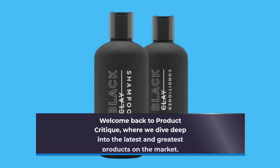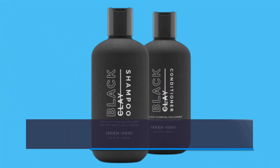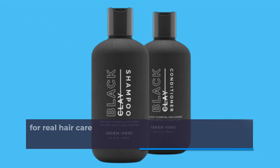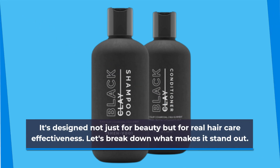Welcome back to Product Critique, where we dive deep into the latest and greatest products on the market. Today, we're exploring what could be the ultimate solution for hair strength and vitality: the Best Vital Repair Kit Black from SHE HVOO. This kit has been making waves, and for good reason. It's designed not just for beauty but for real hair care effectiveness. Let's break down what makes it stand out.